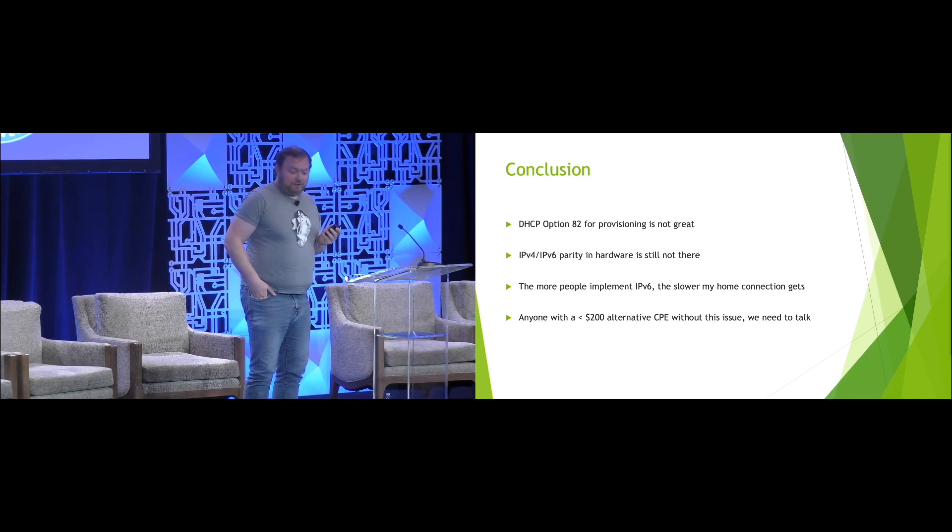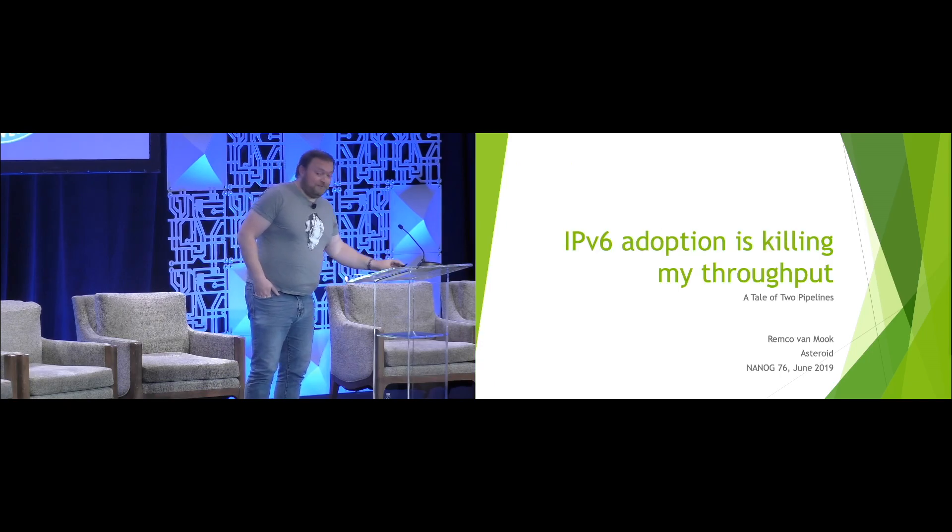And that's it — thank you very much. Any questions, comments, remarks? Tomatoes? Rocks? I know coffee's waiting outside, so it's probably in vain, but...